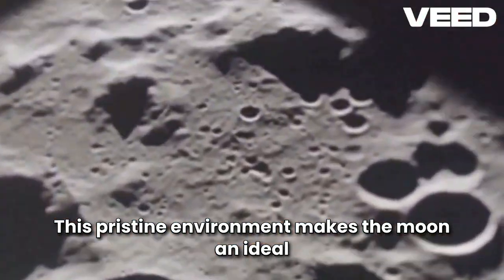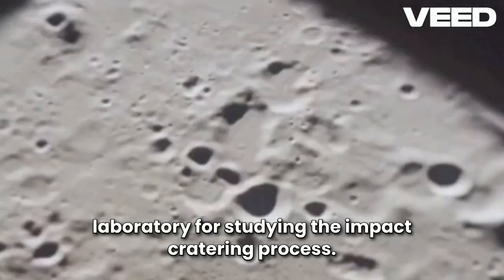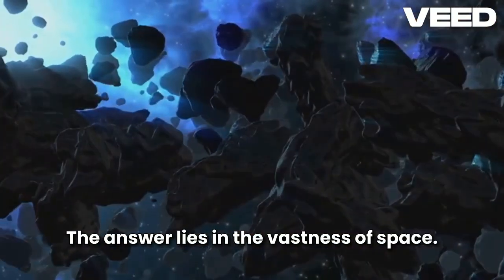This pristine environment makes the Moon an ideal laboratory for studying the impact cratering process. But what causes these craters? The answer lies in the vastness of space.